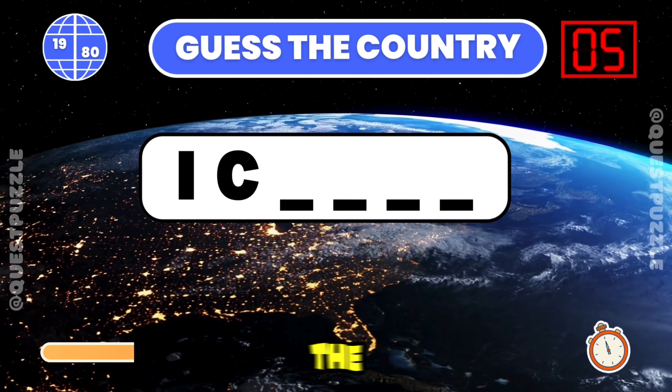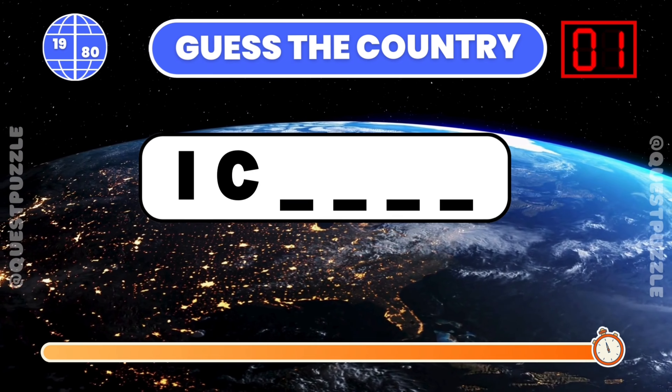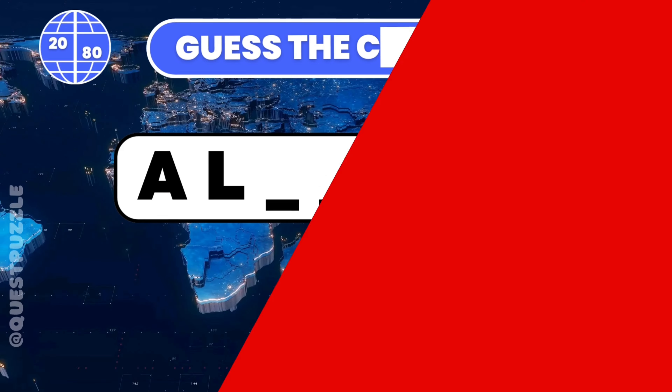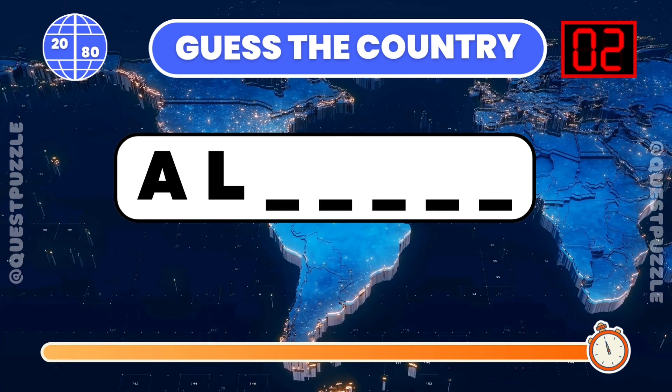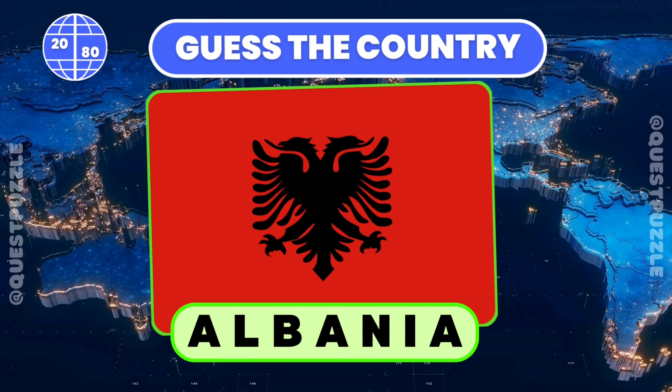From these two starting letters, name the country. Iceland starts with these two letters. Can you identify the country with these first two letters? If you have guessed Albania or Algeria, you are correct.